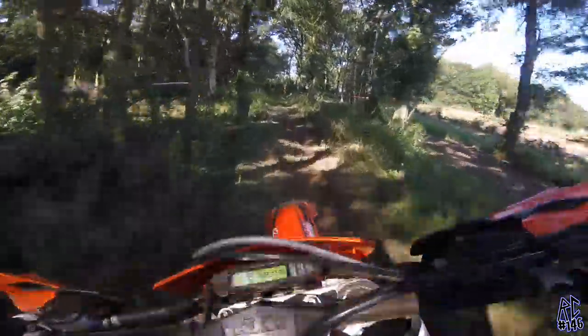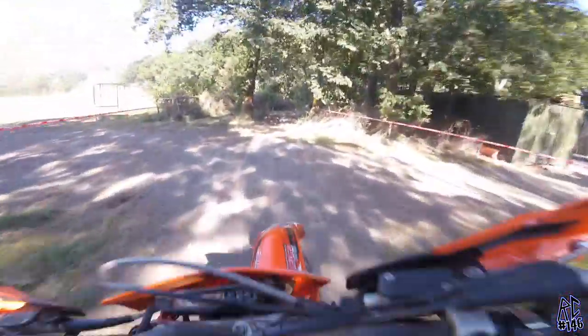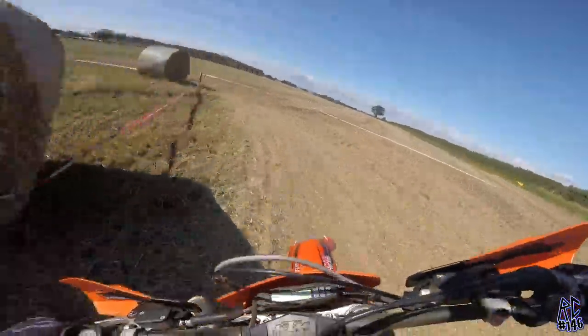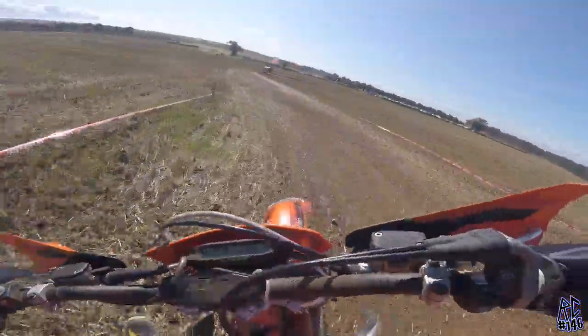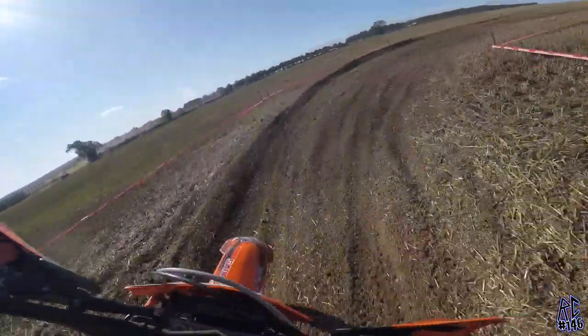Obviously being a stubble field, everyone says it's perfect for motocross riders, but it's still not motocross. I mean, it's unprepped, it's got woods, it's flat — we're used to bumps, graded tracks, jumps, all that kind of thing. So even though it's fast and flowing, and it does suit me, it's still not motocross — it's completely different.